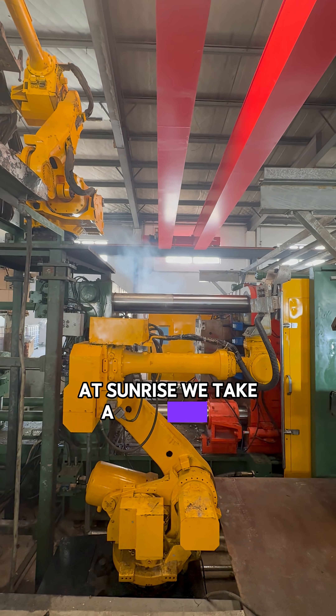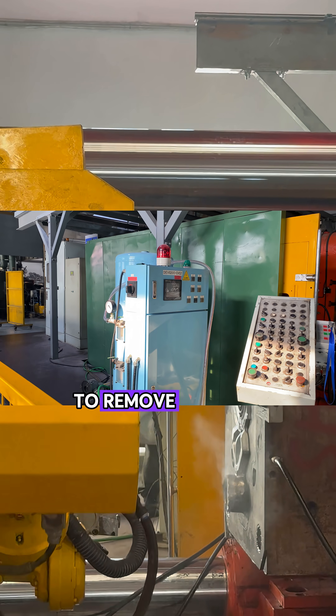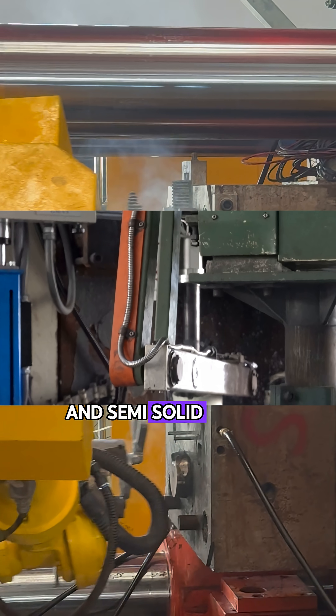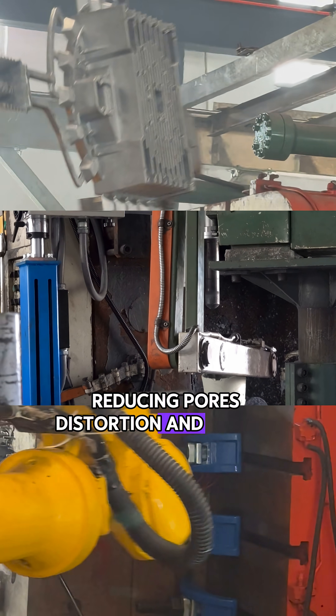At Sunrise, we take a different die casting approach that makes this possible for mass production. We use vacuum die casting to remove air from the cavity before filling, which reduces trapped gas and semi-solid filling to keep the metal flow stable and shrinkage uniform, reducing pores, distortion, and rejects.